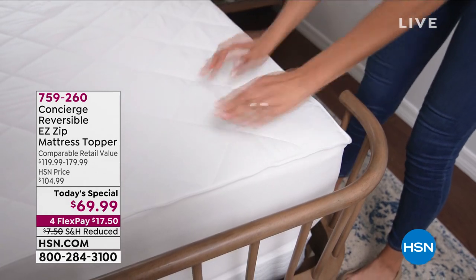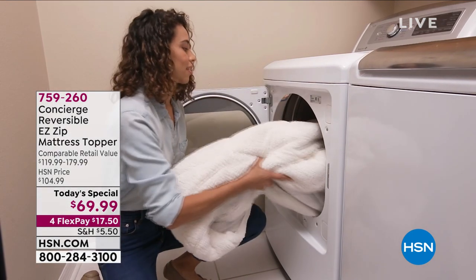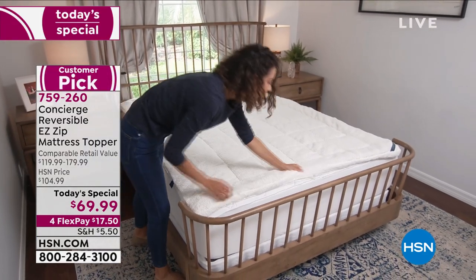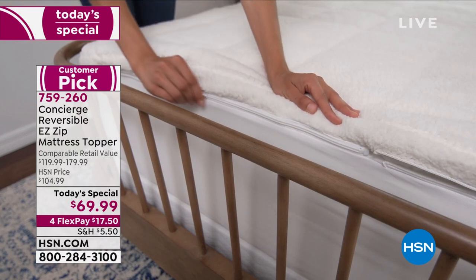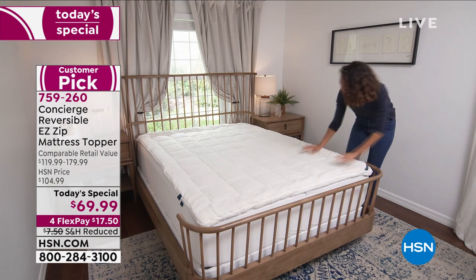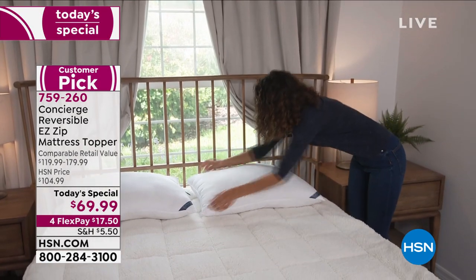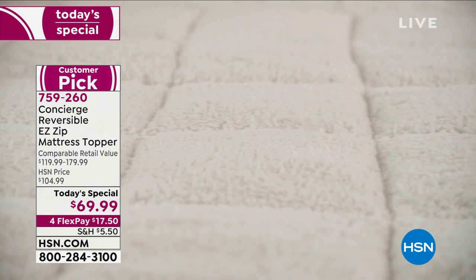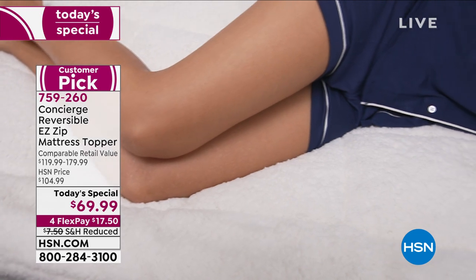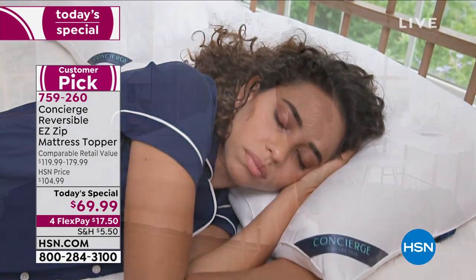Here we are with our Today's Special — our best value of the day at HSN. We're bringing you a mattress topper that is already beloved: a customer pick with 4.8 stars. We've had it on the Today's Special lineup before, but we brought it back at the lowest price we've ever been able to give you. More importantly, this is something you'll benefit from 365 days out of the year.